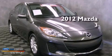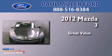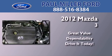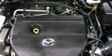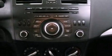This is a 2012 Mazda 3. Its top features include a multi-link rear suspension, traction control and stability control systems, aluminum wheels, and a tire pressure monitoring system.